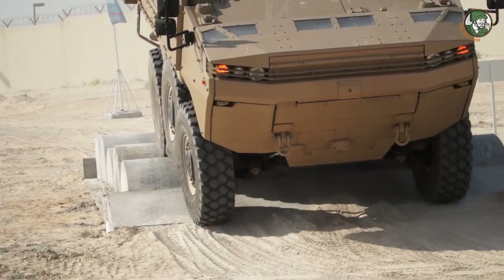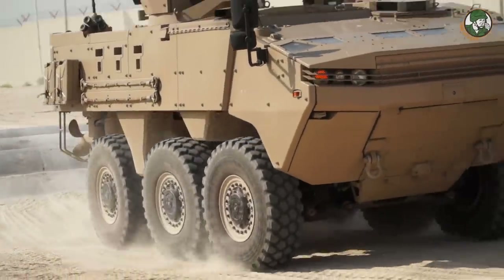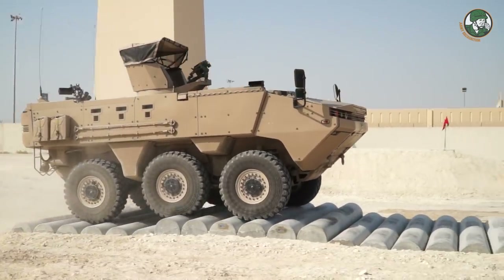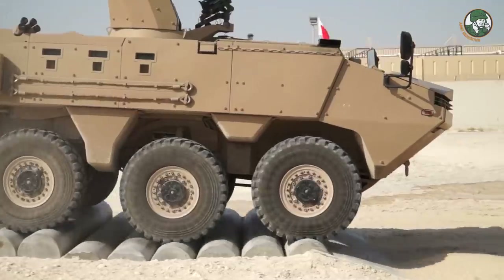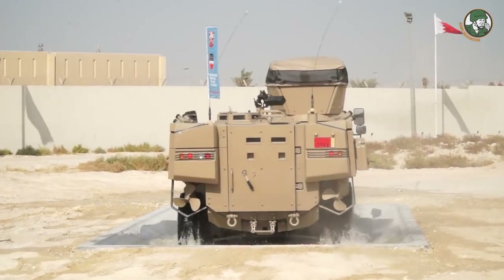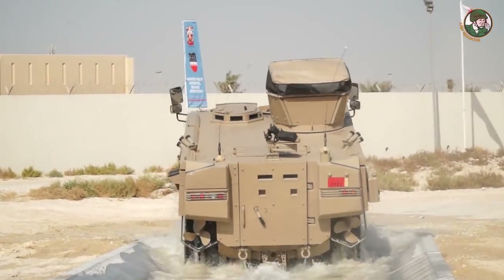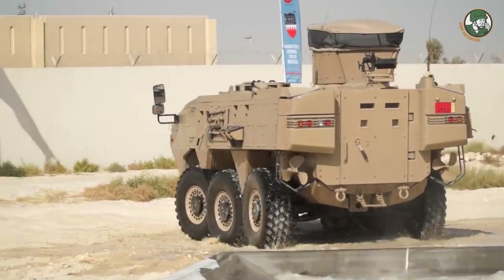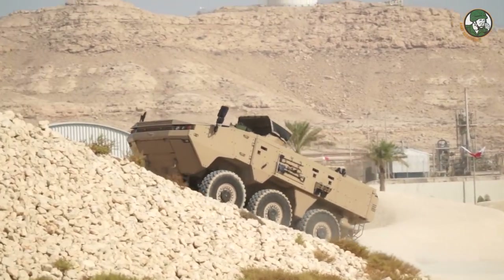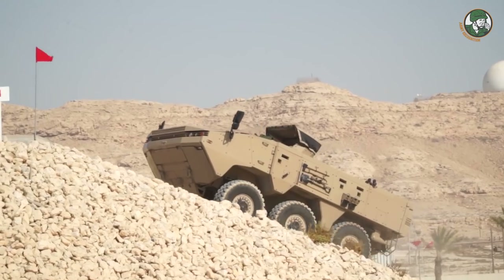Arma is a six-by-six and eight-by-eight platform which Otokar produces for different missions. Here in Bahrain, we have the armored infantry fighting vehicle, command post, and similar variants, which are also performing successfully with different turret configurations. Here you see an open cupola with a .50 caliber. We have different variants — 25mm turreted ones or remotely controlled weapon station ones — which are dedicated for special missions.